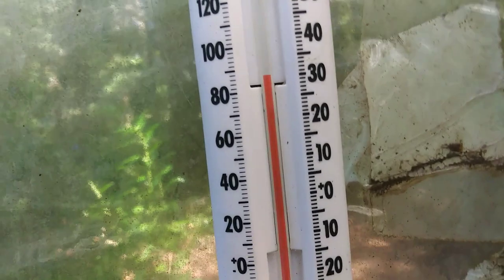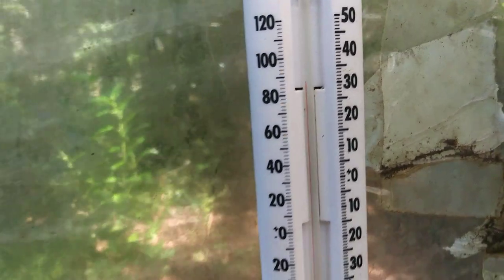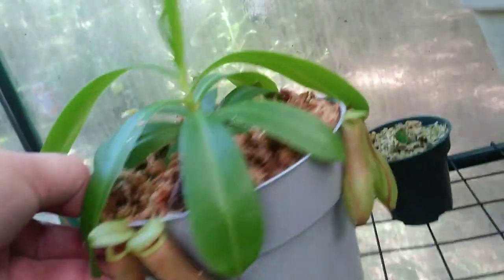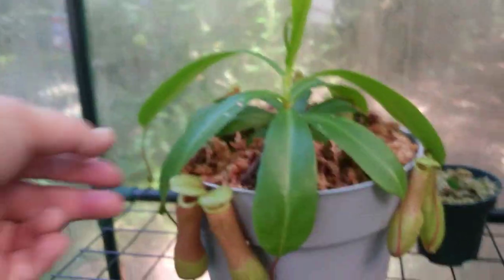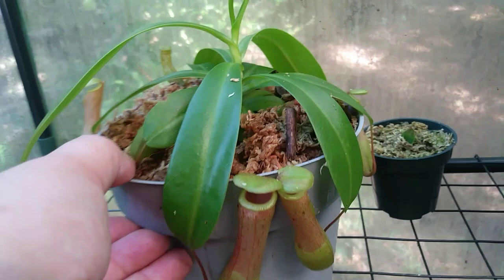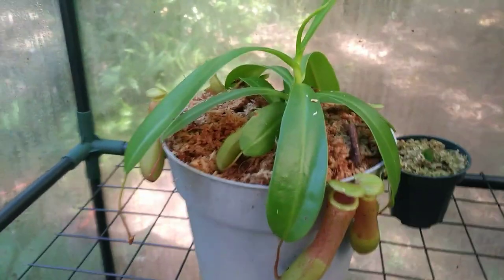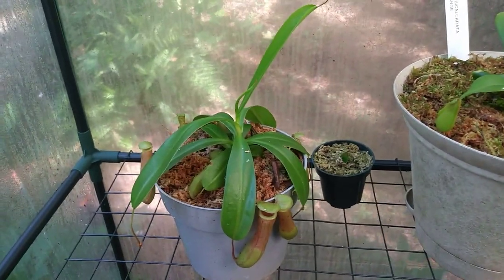As you can see on the thermometer here, it's close to 90 degrees Fahrenheit. This is my Nepenthes ventricosa that I actually bought from Lowe's. When I first bought this plant, it was tiny — in a teeny tiny little pot in a plastic cube. So I bought it, took it out, repotted it, and rescued it. And it hasn't stopped growing ever since.